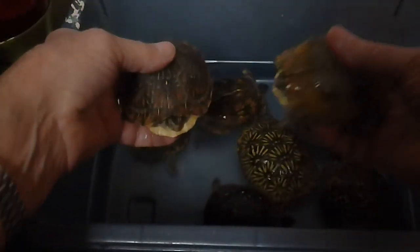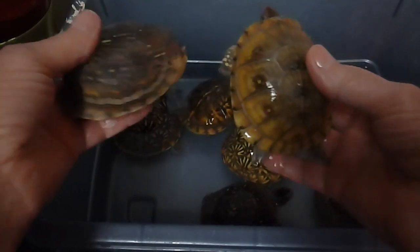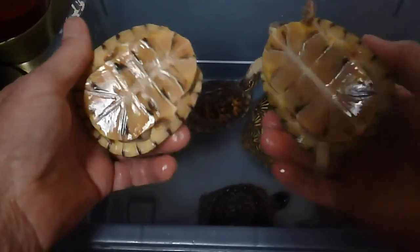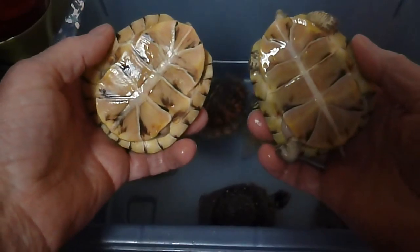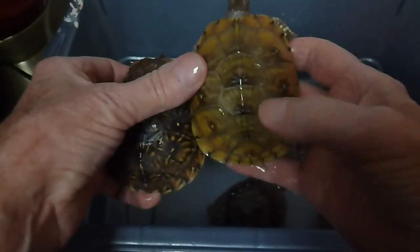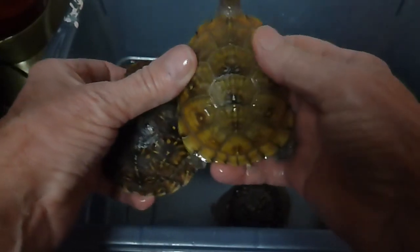Now, the last two of these two-year-old turtles — look at their plastrons. They're completely different than those others. This one has sort of a goldish color with black spots in the middle.